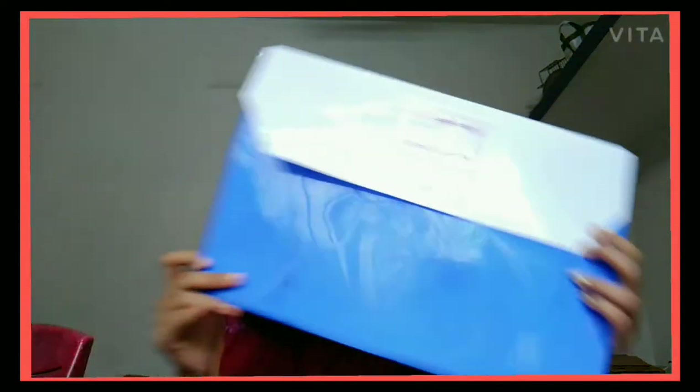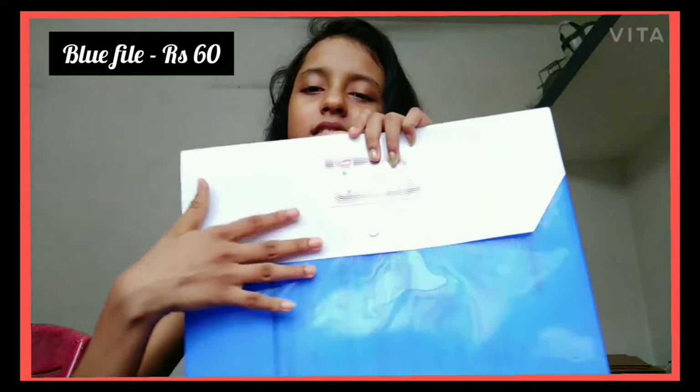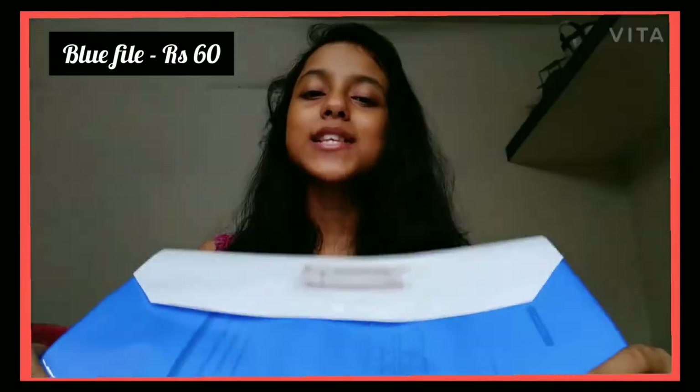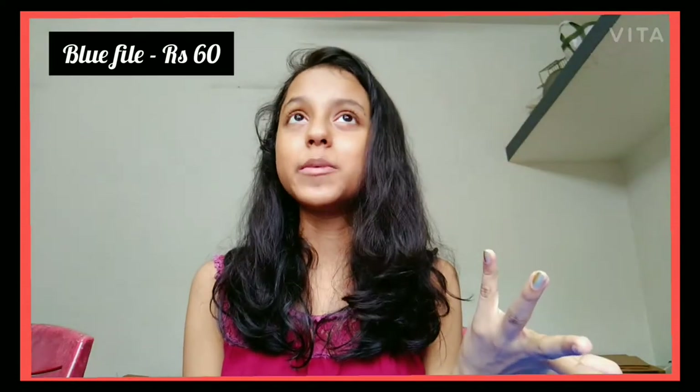So first of all, these are super affordable and cheap — not expensive at all. You can easily buy from Big Bazaar or anywhere else. The first file I'd like to show is this one. I've kept my history notes inside. I don't personally like the blue and white design, but blue is a nice color so that's why I bought it. It's a simple normal file and it costs ₹60. Pretty affordable!